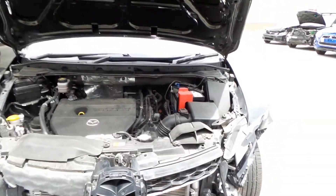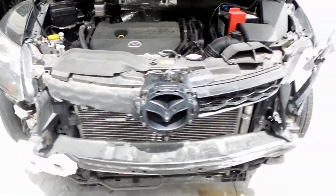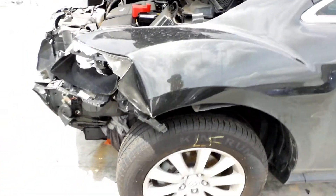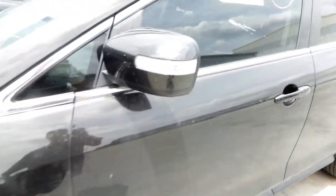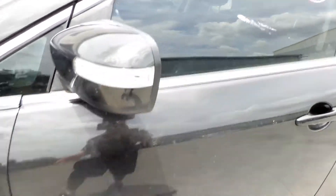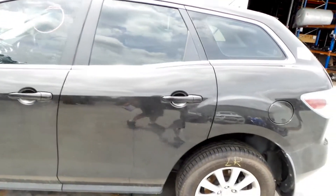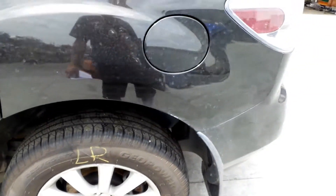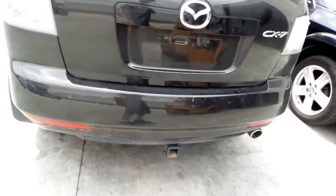This vehicle has sustained damage to the left front. The right headlight seems to be in good condition. This vehicle is fitted with factory 17 inch alloy mags. The left front has a good tyre. Left power door mirror, indicator type. Both left hand doors appear to have no damage. Left rear factory 17 inch alloy mag with a good tyre. Left tail light in good condition.